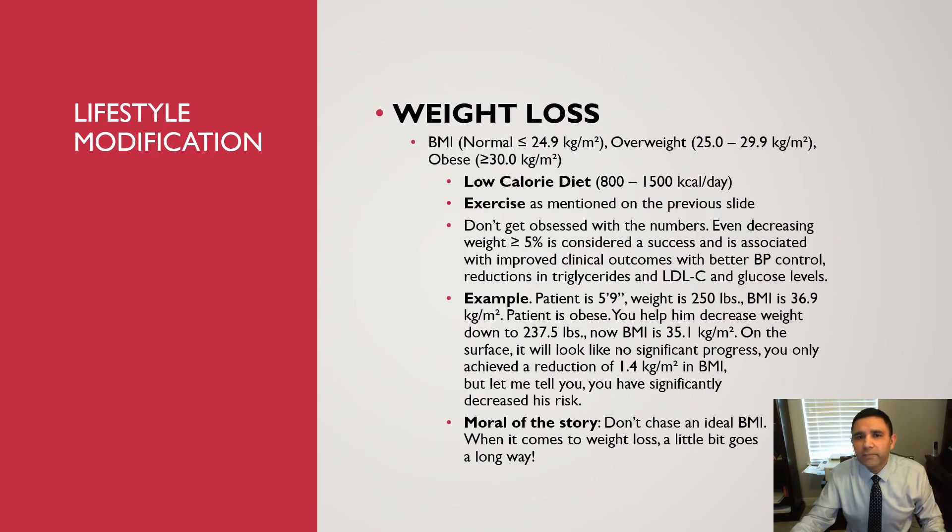Weight loss is very important. Normal BMI is 24.9 or less, overweight is 25 to 29.9, and obese is 30 or more. For overweight or obese patients, recommend a low calorie diet of 800 to 1500 calories per day. Most people need 2000 to 2500 kilocalories per day, so reducing to 1500 creates a calorie deficit needed for weight loss. Exercise is the second component. Don't get obsessed with numbers — even a 5% weight reduction is considered a success.